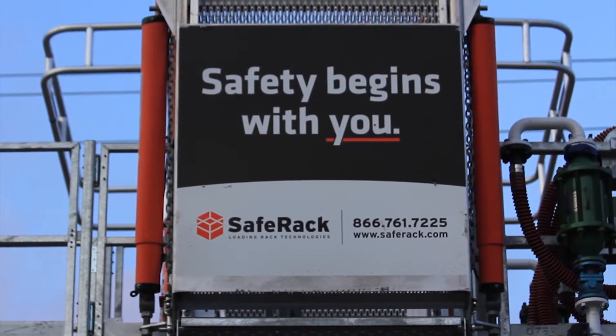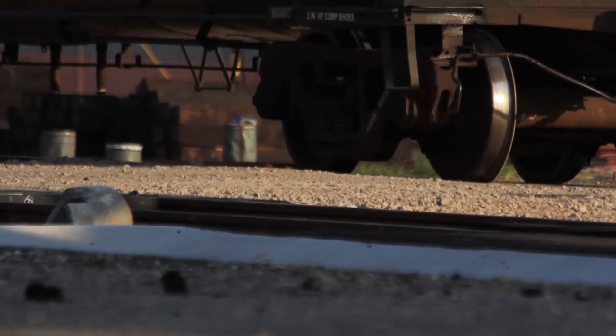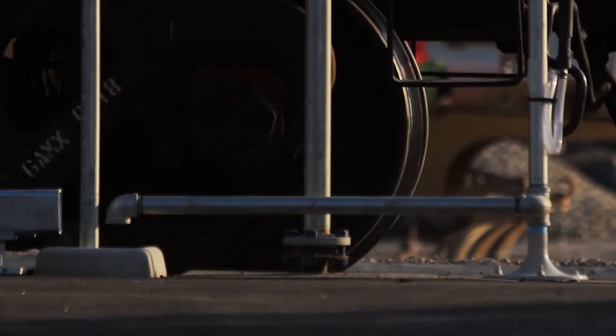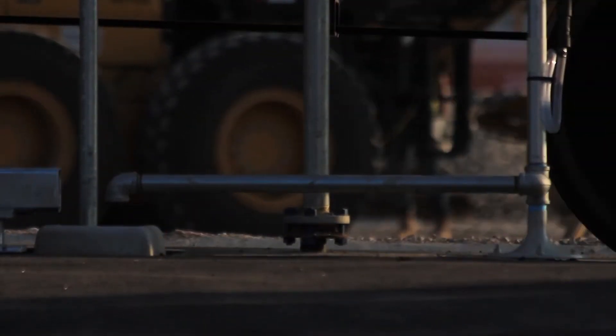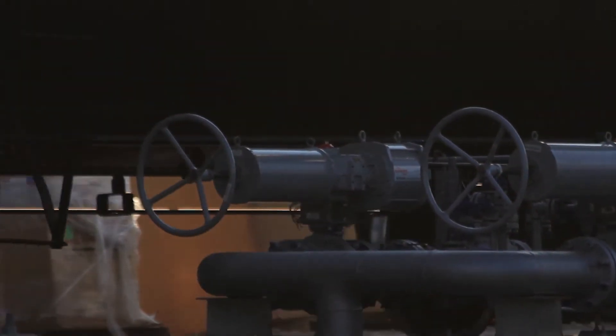This crude by rail movement is something that's really new — it's only been around for about three years. Typically crude oil was transported by either a pipeline or a barge. In the Bakken oil field, North Dakota is really where crude oil by rail started, and Safe Rack was fortunate enough to be building the first system up there.